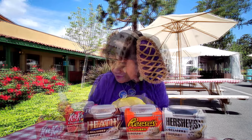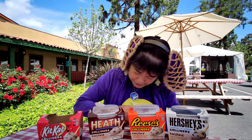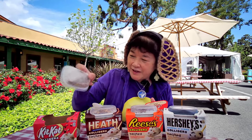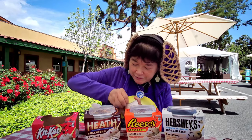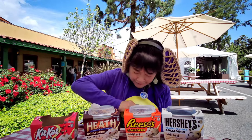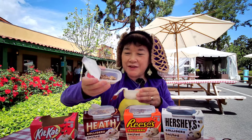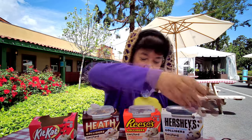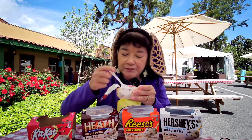Let's do the Kit Kat first. These are so hard to open. There we go. So there's the candy part and the pudding part. That's what the candy part looks like and you just pour it in, then stir it up. This is Kit Kat.